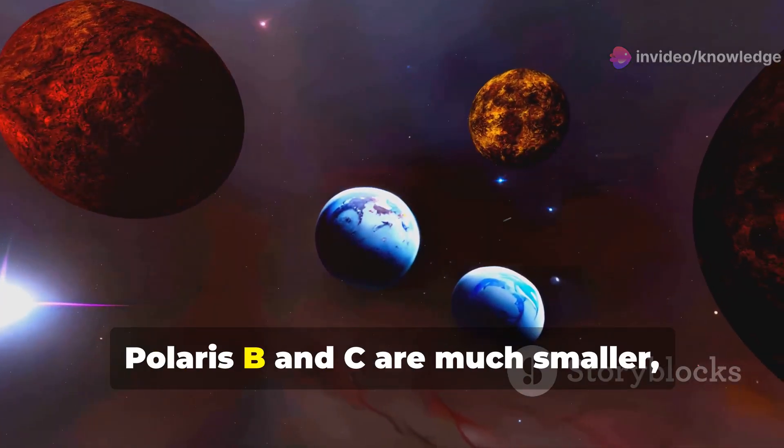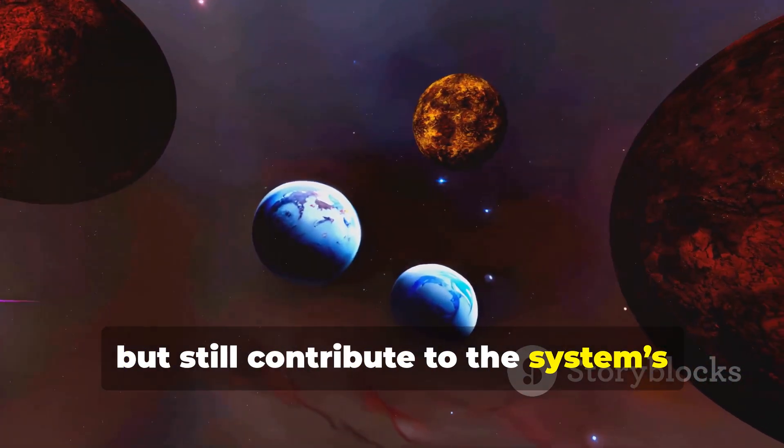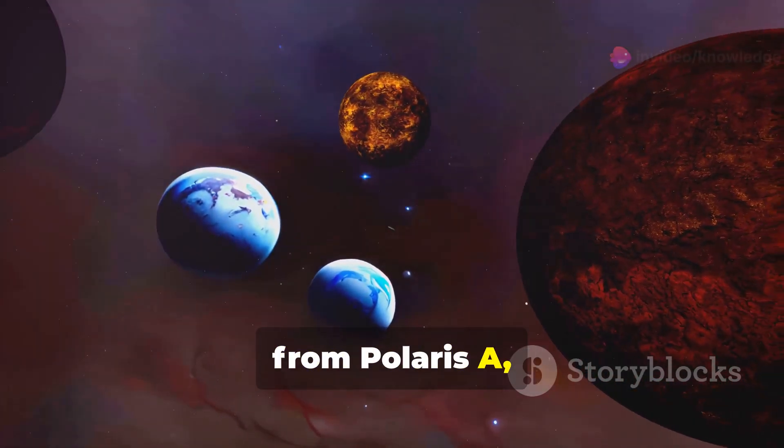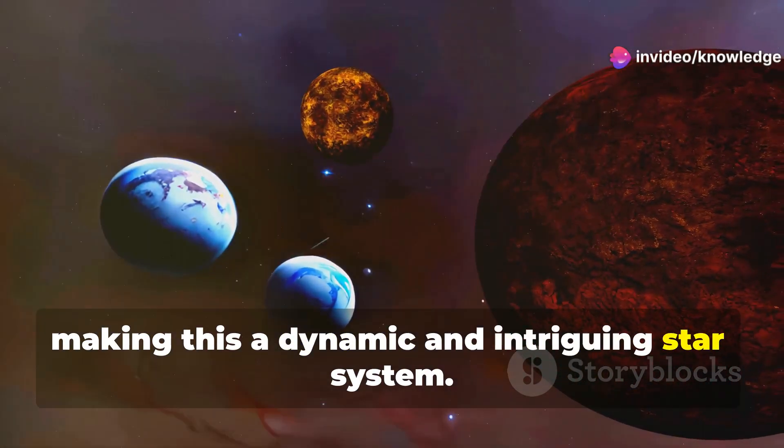Meanwhile, Polaris B and C are much smaller but still contribute to the system's overall brightness. They're located at different distances from Polaris A, making this a dynamic and intriguing star system.